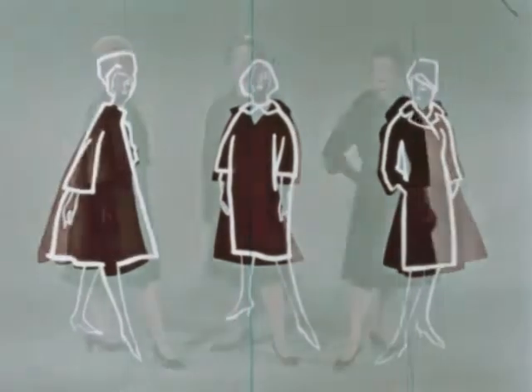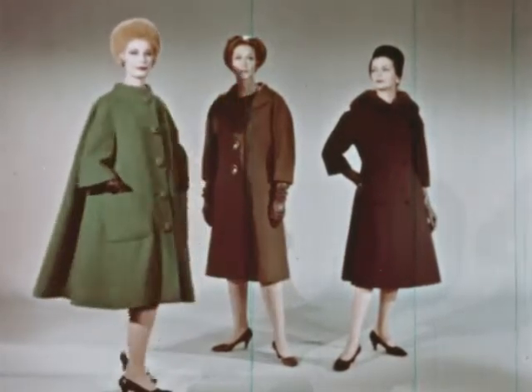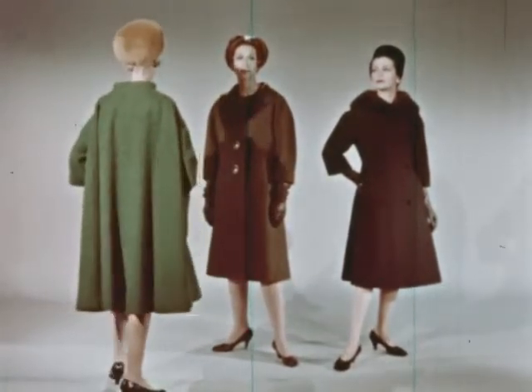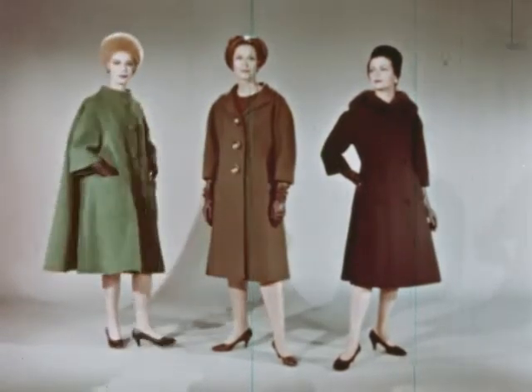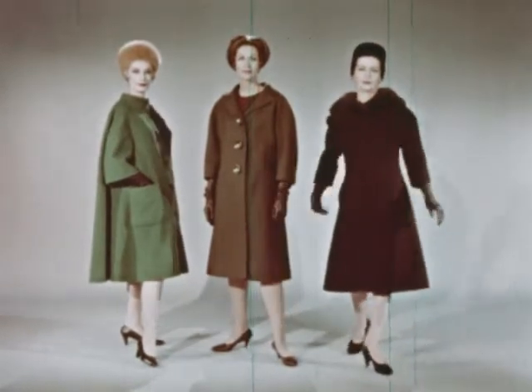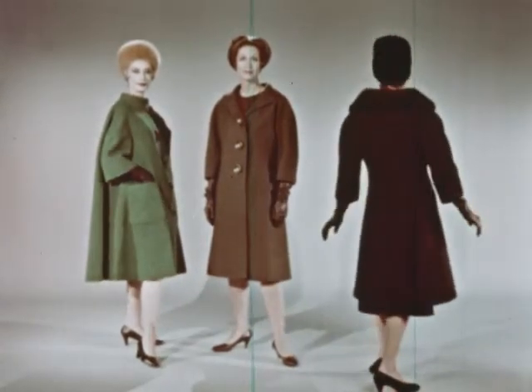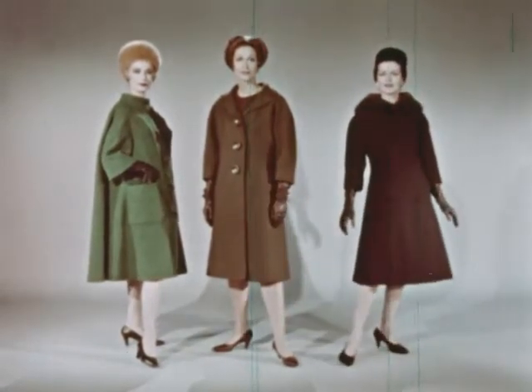Here are the typical coats in motion. See how enormously full this green nubby wool one is, but at the back only, while the front hangs straight. And here's the fitted coat, which is replacing the tube silhouette. You'll see some even more fitted than this. The one you see is in black diagonal ribbed wool with a mink collar.